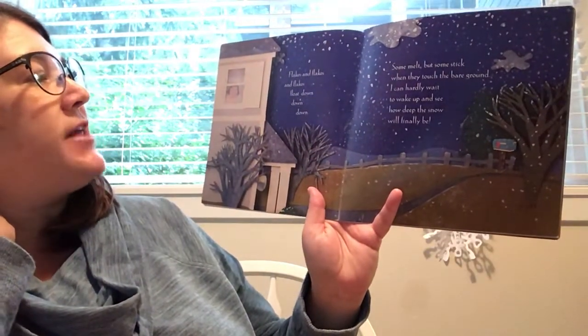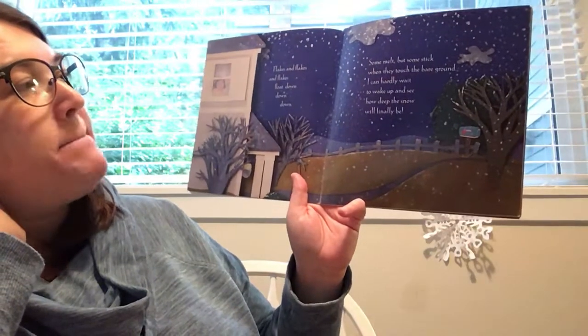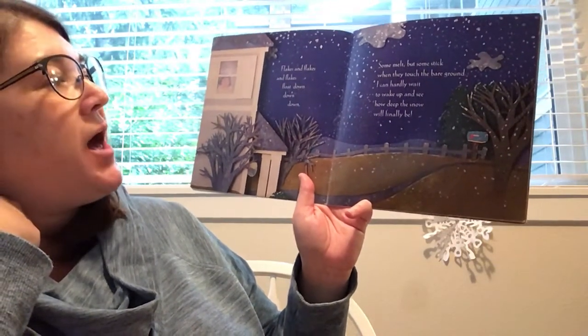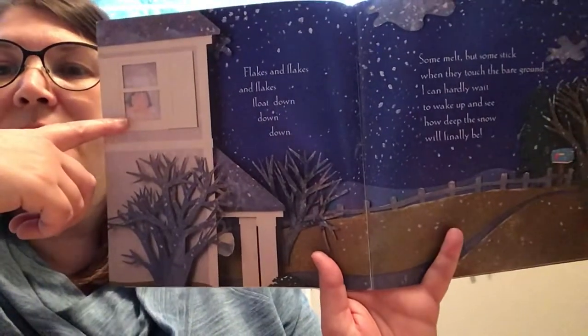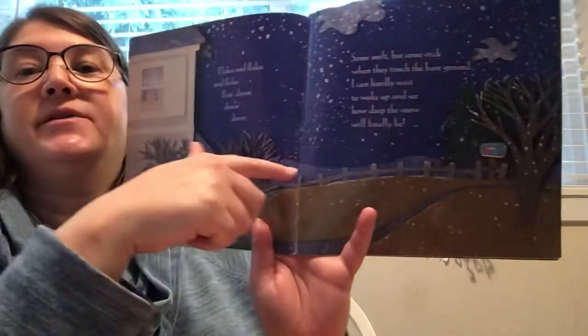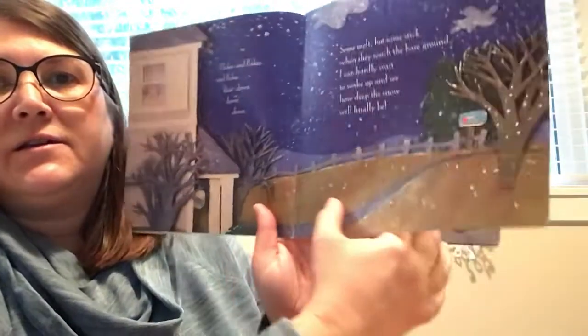Flakes and flakes and flakes float down, down, down. Some melt, but some stick when they touch the bare ground. I can hardly wait to wake up and see how deep the snow will finally be. It looks like she might be getting ready for bed. It's night time, but the snow is still falling. I wonder what it's going to look like in the morning.